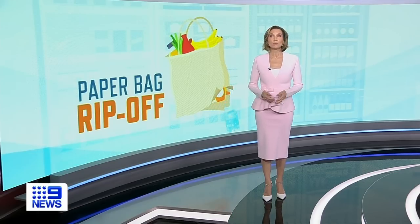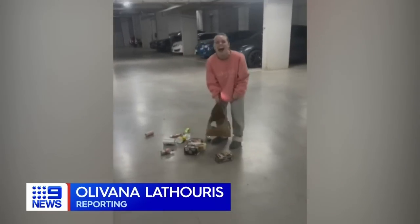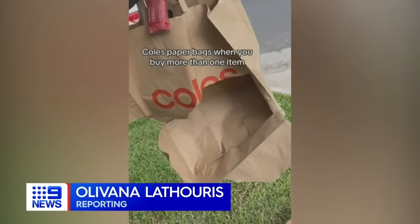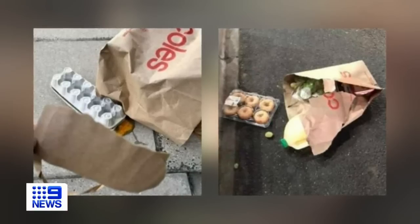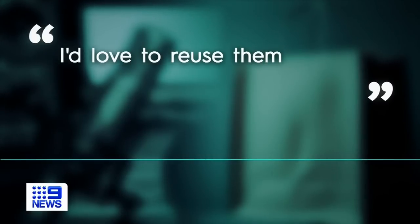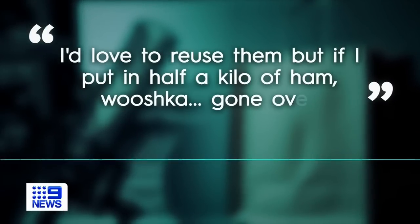Tonight we put them to the carry test. If this has ever happened to you on your way to the car or front door, you know the pain of a broken paper bag. Shoppers are taking to social media and talkback radio to express their frustration. "I'd love to reuse them, but if I put in half a kilo of ham — whooshka, gone, over."